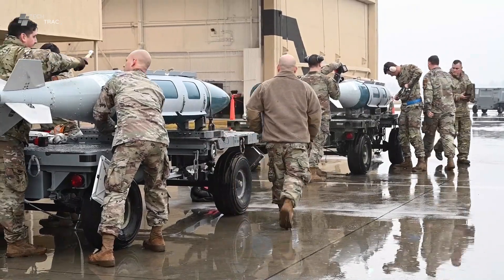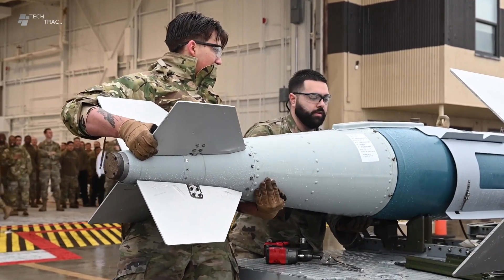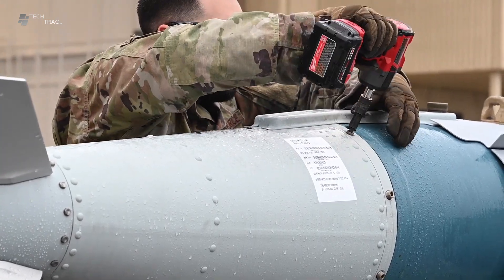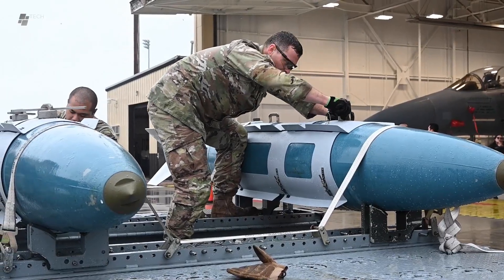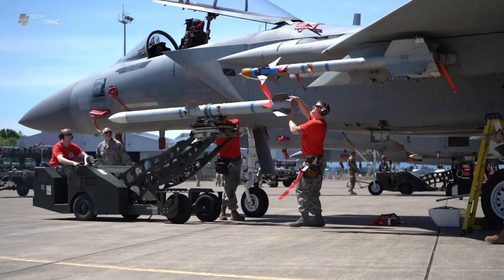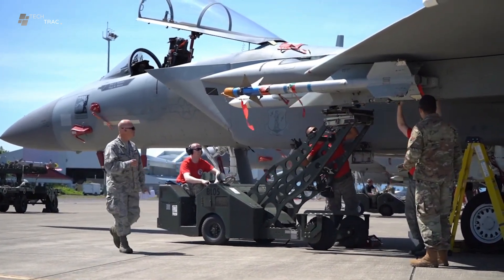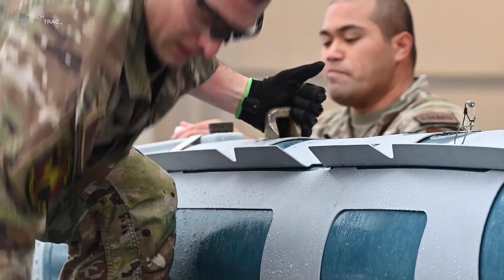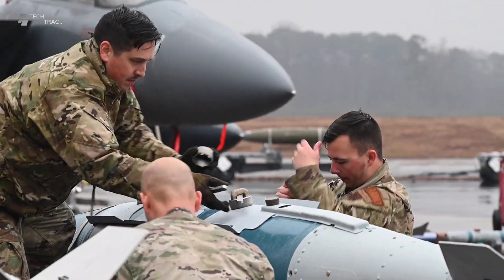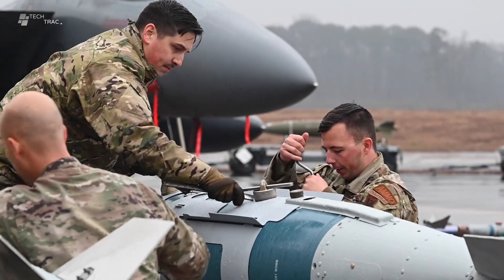The process of preparing a fighter aircraft such as the F-15 Eagle for combat missions is a very complex task and requires coordination and expertise from many parties. One of the important stages in this preparation is loading bombs and other weapons onto the aircraft. This time we will discuss how the F-15 bomb loading process works, including the role of the ground crew, the steps taken and the challenges faced.